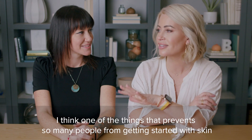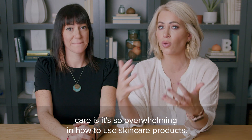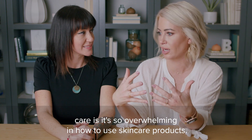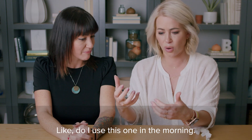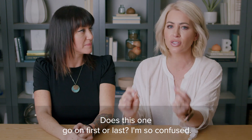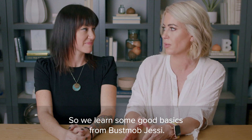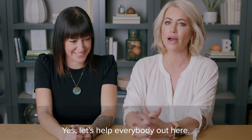One of the things that prevents so many people from getting started with skincare is how overwhelming it is — do I use this one in the morning? Do I put this on my forehead? Does this one go on first or last? We've learned some good basics from Bust Mob Jessie, so let's help everybody out here.